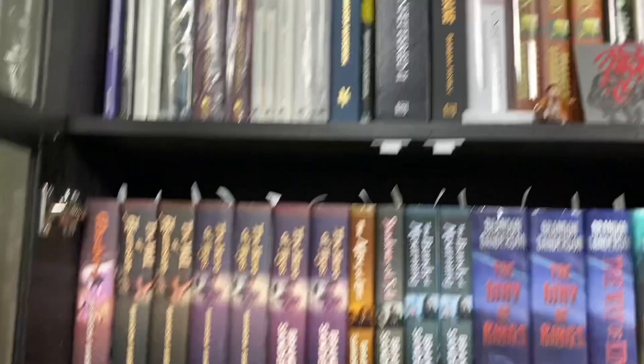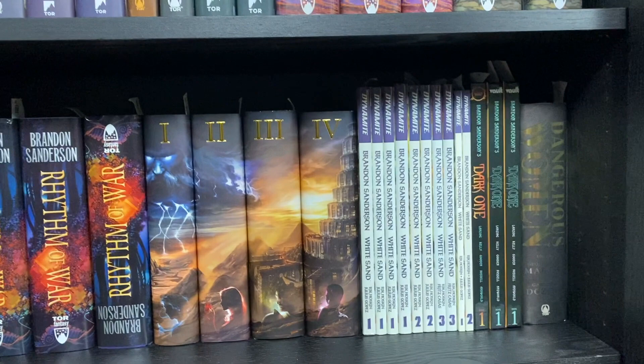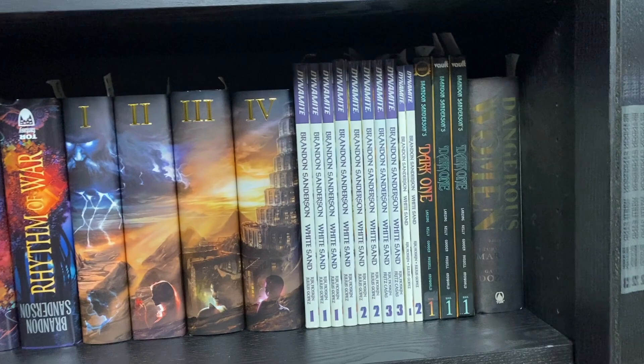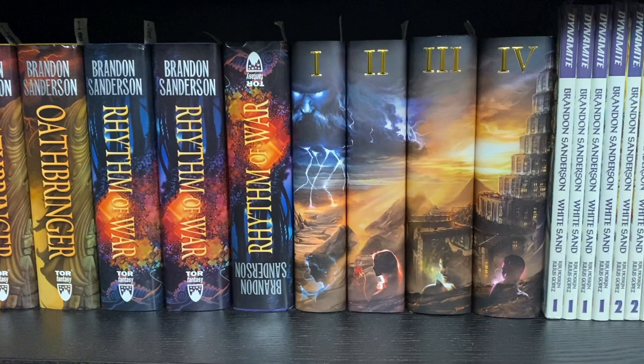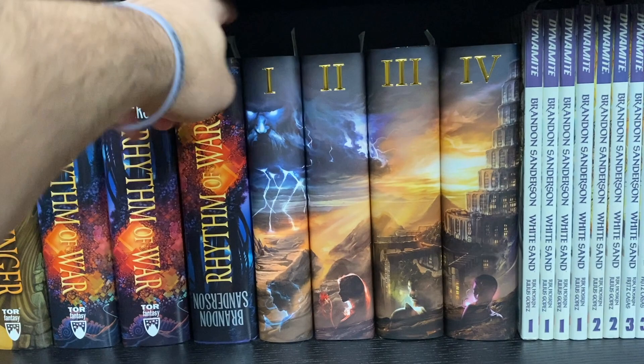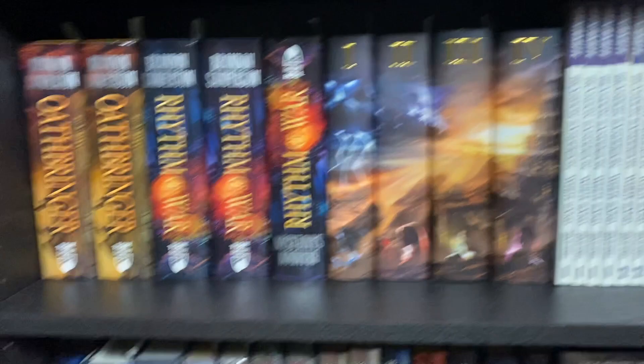So we have the Elantris set, then Warbreaker, then the Mistborn books, then the Stormlight books — all within the Cosmere universe — then White Sand, then we get out of the Cosmere with Dark One. The graphic novels are a little bit out of place because they're so tall. I want to pause and note that Rhythm of War is shelved upside down because it's a printed upside-down copy. These are the custom dust jackets made by Kraken Books, which are really awesome, and then I have Arcane Unbound.